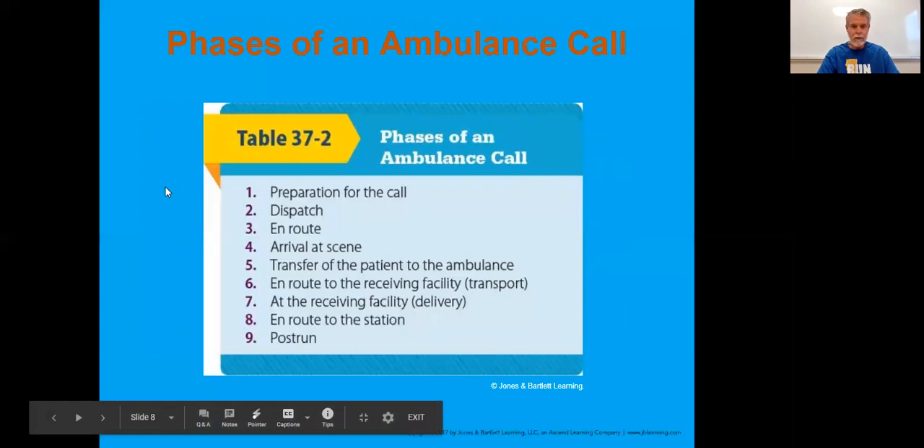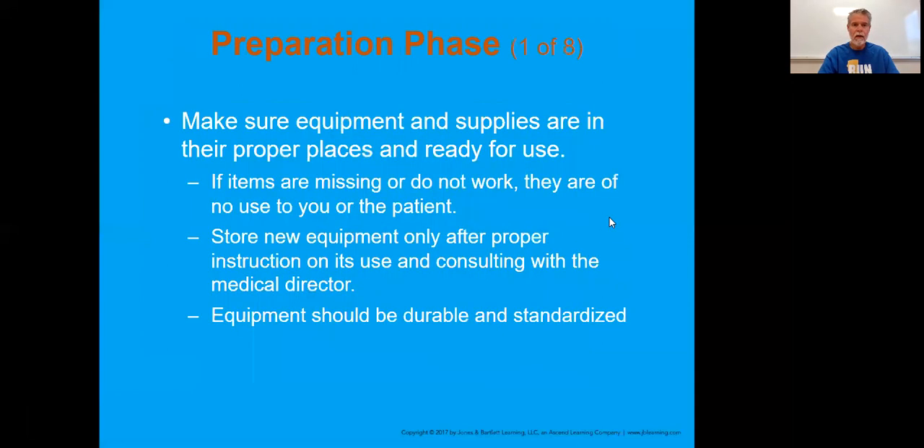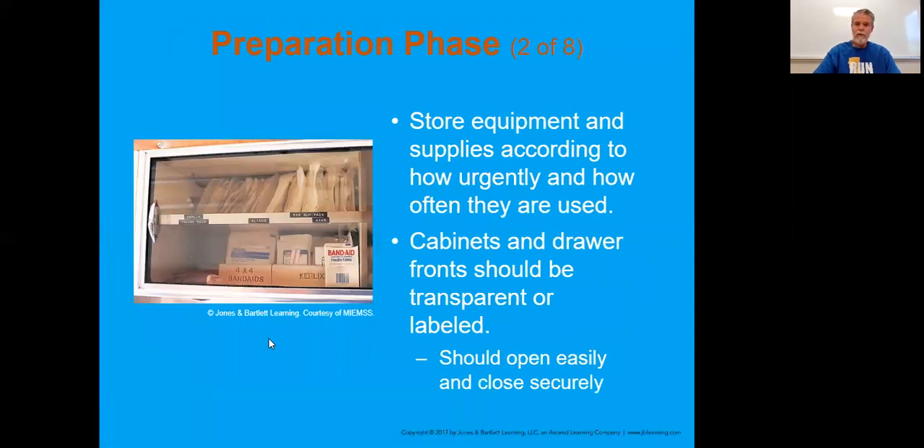The phases of an ambulance call - you will go through these each as well, from the preparation down to the post-run, with considerations of what will happen within each specific phase. The preparation phase is the first one. One example is making sure your equipment is handy - placing the more common things in positions where they're easy to access. How urgently and often these things are actually utilized matters.